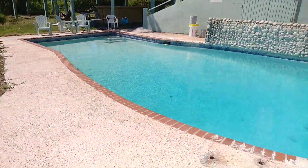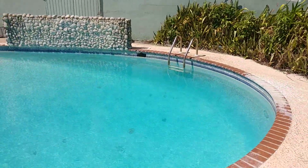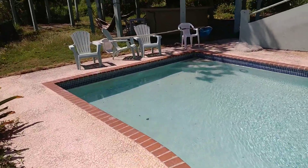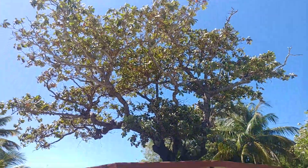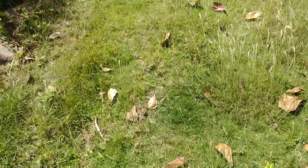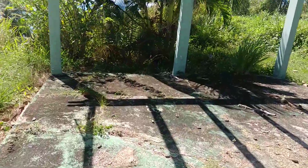Quite a bit of the property has this concrete area for the pool. Here's the cabana area. It's got thick, thick Bermuda grass. It's a destination property.